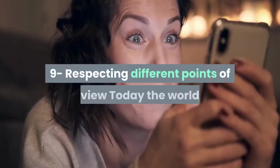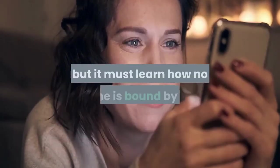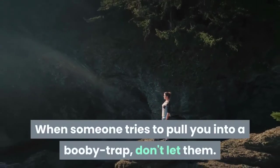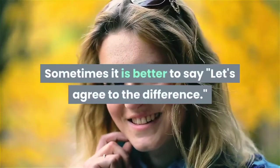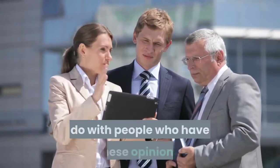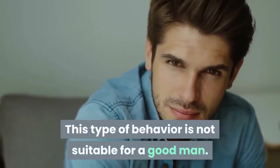Skill 9: Respecting different points of view. Today the world is filled with ongoing controversies on the internet, but many forget that everyone has their own point of view and no one is bound by it. No two people will agree on everything. When someone tries to pull you into a conflict, don't let them. Sometimes it is better to say, 'let's agree to disagree.' Don't let disagreements turn into a fight or a cursing match — this type of behavior is not suitable for a good man.